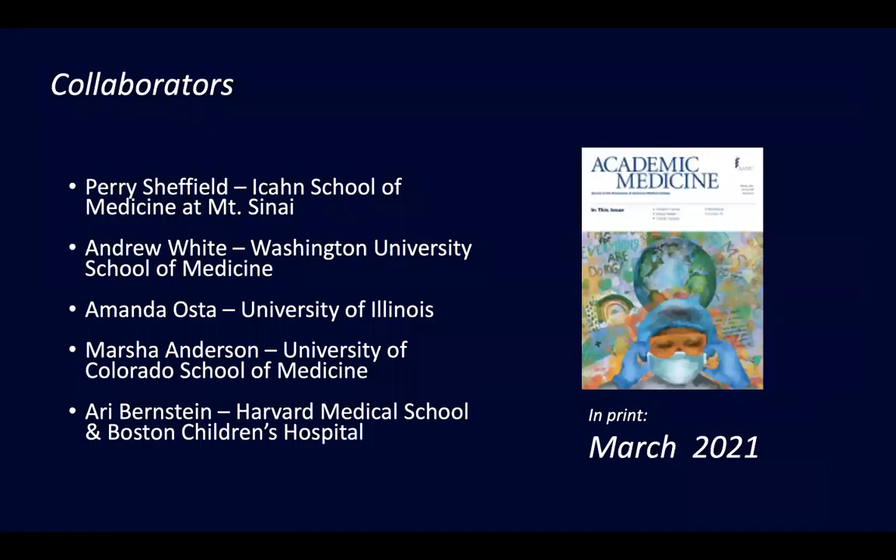I had an amazing group of collaborators. Perry Sheffield, Ari Bernstein, and I brought the climate perspective. Andrew White, Amanda Asta, and Marsha Anderson really brought the education perspective. It was a collaboration between climate folks and education folks — looking not just at what we thought warranted coverage in the curriculum, but how it could actually happen, and how we could support program directors looking to heed that AMA call who wanted to implement this but weren't sure how.